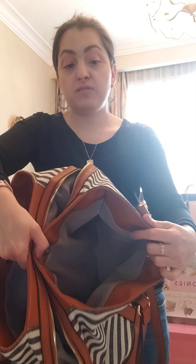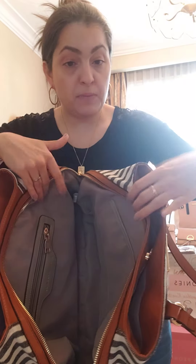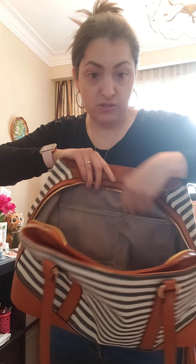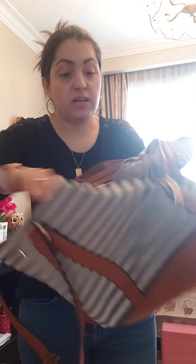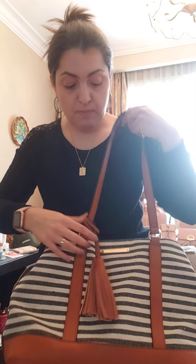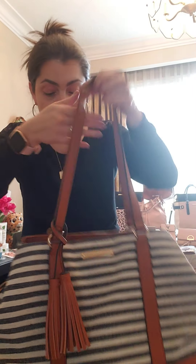Each side pocket has lots of storage, and the center has the traditional Poppy and Pansy styling with internal pockets — all these little pockets as well as a zip pocket right in there. Also, the tassel is removable, so if you're not into tassels you can take that off.